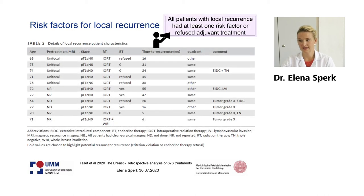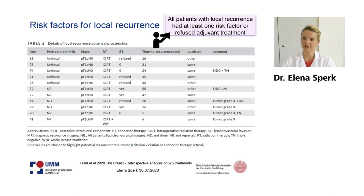They also did an analysis of risk factors for local recurrences. The table lists all 11 recurrent patients, and for all patients with local recurrence you find at least one risk factor — the same effect as we have seen in our analysis from the Target E trial.